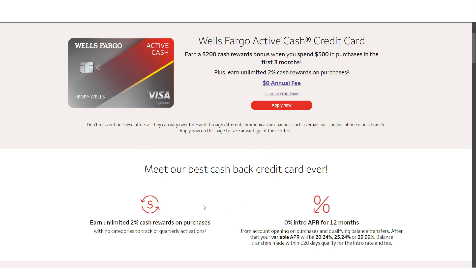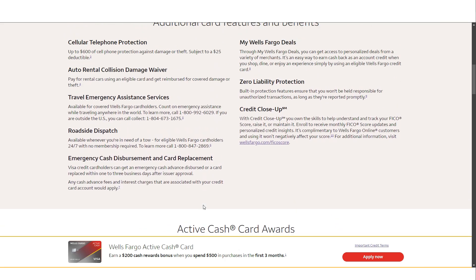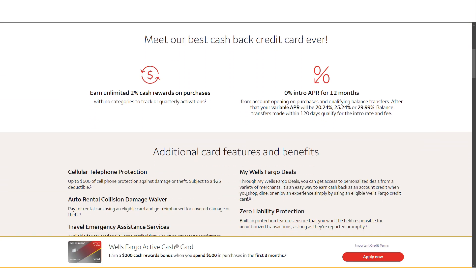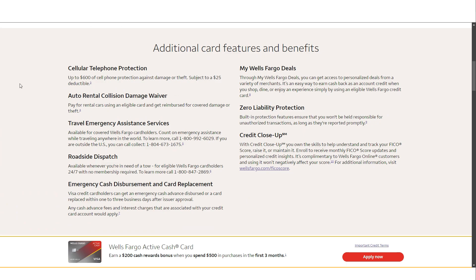Another point to consider is the foreign transaction fee. If you plan to use your credit card while traveling outside of the United States, be aware that the Wells Fargo Active Cash credit card charges a three percent fee on all foreign transactions. This fee can add up quickly and might offset the rewards you earn on those purchases. If you travel frequently, you might want to pair this card with another that doesn't charge foreign transaction fees.